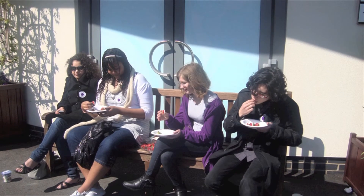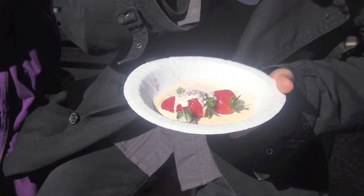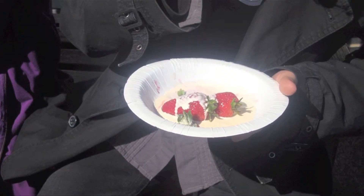After the museum we went outside to have a traditional lunch of scones and cream.